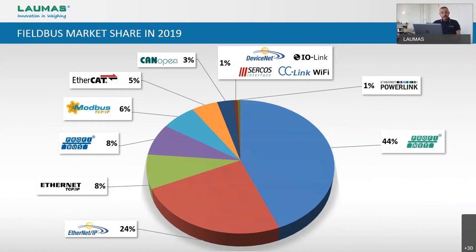In this slide we can see the field buses market share in percentage during the last year for our weight transmitters. We have excluded from this calculation the analog output, but we can say it is still the most popular method for PLC connection. We have also excluded the RS-485 output because it is standard on board all of our electronics. As we can see in the graphic, the distribution is dominated by Profinet.IO with 44% of the share, especially because the PLC market leader in Europe is Siemens, which is the Profinet developer. We are a European company, so Profinet is the leader.